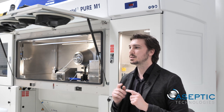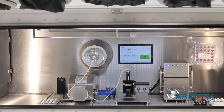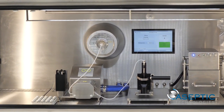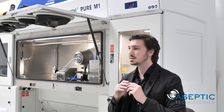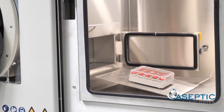The dosing system provides excellent filling accuracy and can be easily calibrated thanks to its integrated weighing cell. Overall batch status is displayed live on the integrated screen at the back of the isolator chamber, making calibration and batch tracking user-friendly.